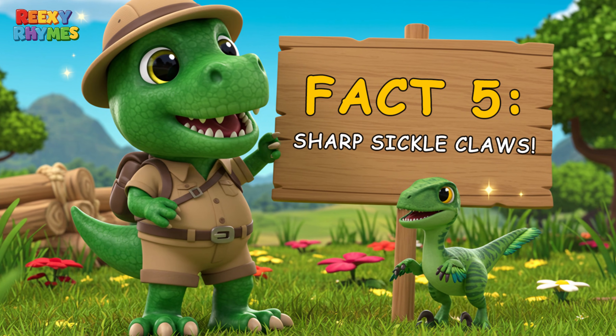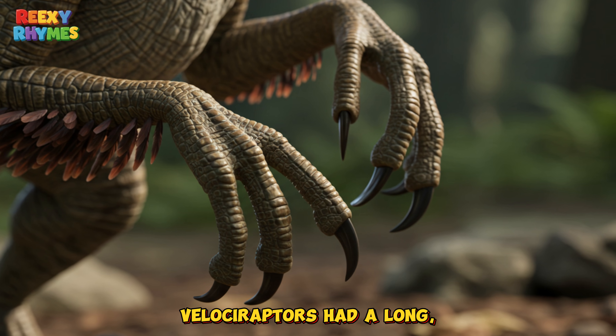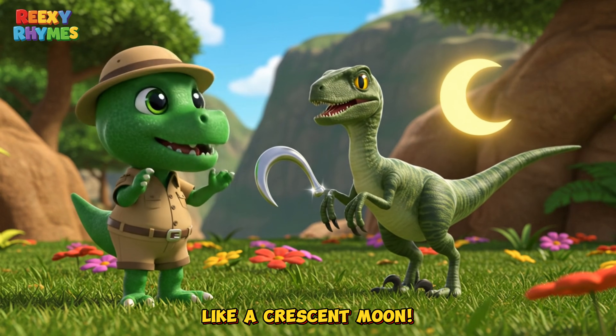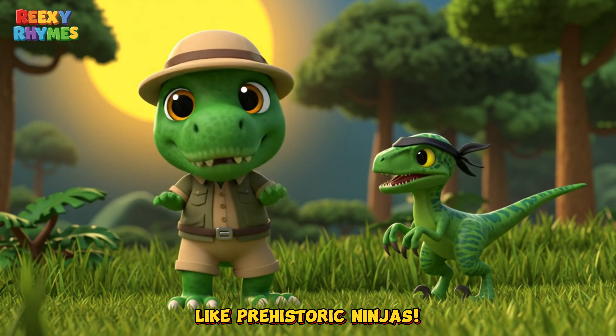Fact five: Sharp sickle claws. Whoa! See that claw? Velociraptors had a long curved claw on each back foot, like a crescent moon. They used it to jump and hook onto prey — super fast and super sharp, like prehistoric ninjas.